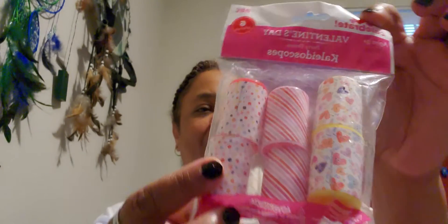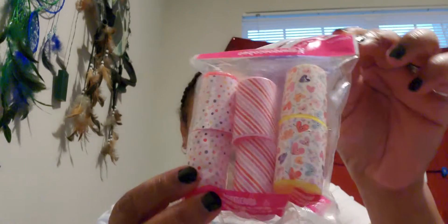I also bought kaleidoscopes — I used to love these when I was little, just playing with them on and on.